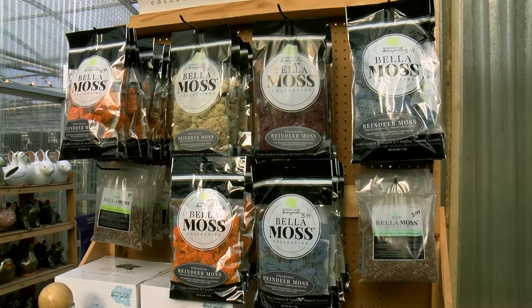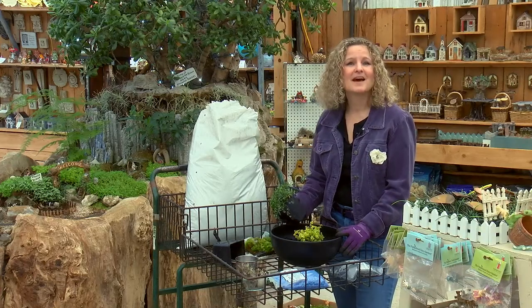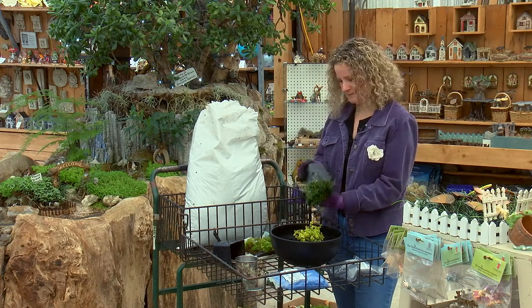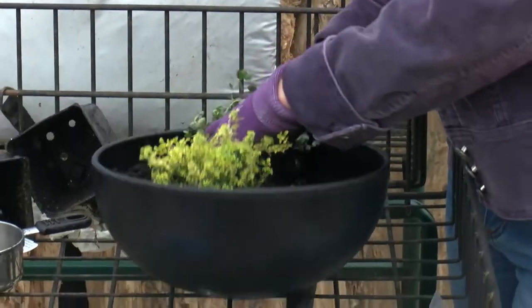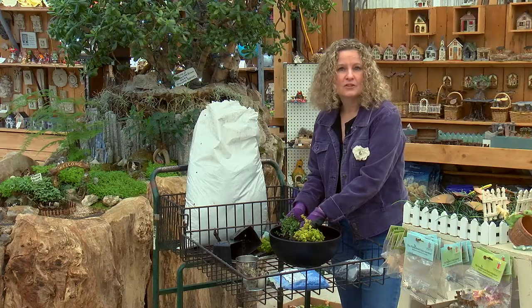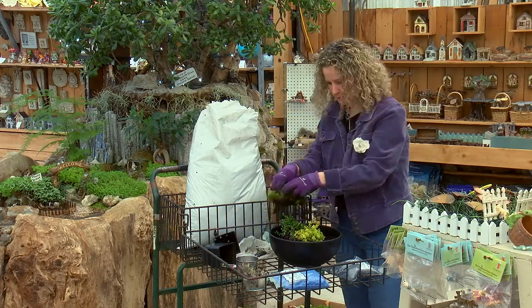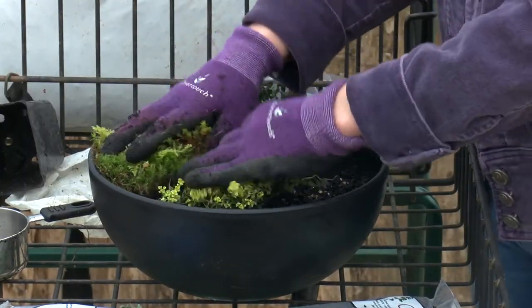After adding the soil, now it's the creative part: the layout of the plants and figurines. I'm setting the plants around the edges to allow for an open space for my fairy house, which I'm going to place on a bed of moss that I brought from home.